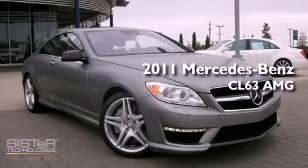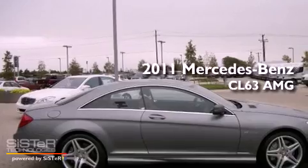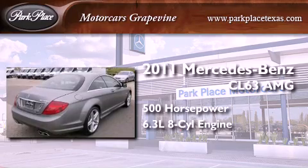This is a certified pre-owned 2011 Mercedes-Benz CL63 AMG. This coupe has over 500 horses and a 6.3 liter V8.